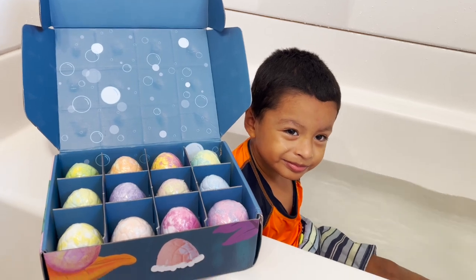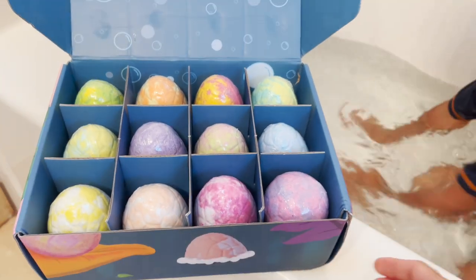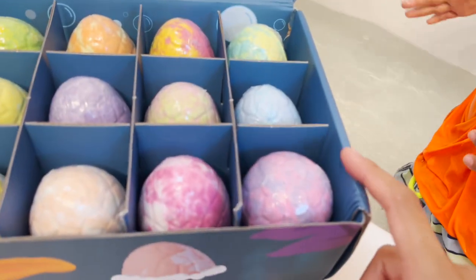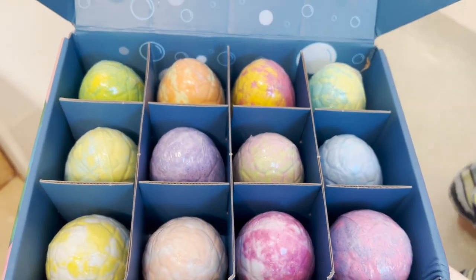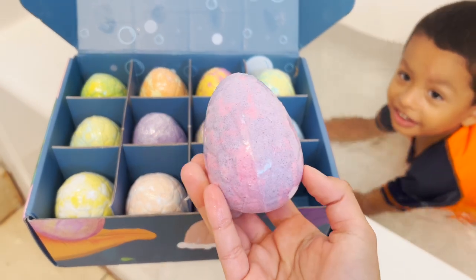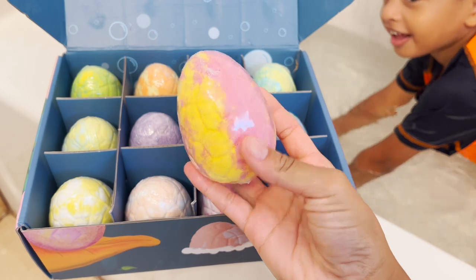Jeremy, today we are doing dinosaur bath bombs. Are you ready? I am so excited to see what dinosaurs are inside of these bath bombs. And we have many different colors. I'm super excited to see what kind of dinosaurs we find inside of these bath bombs.